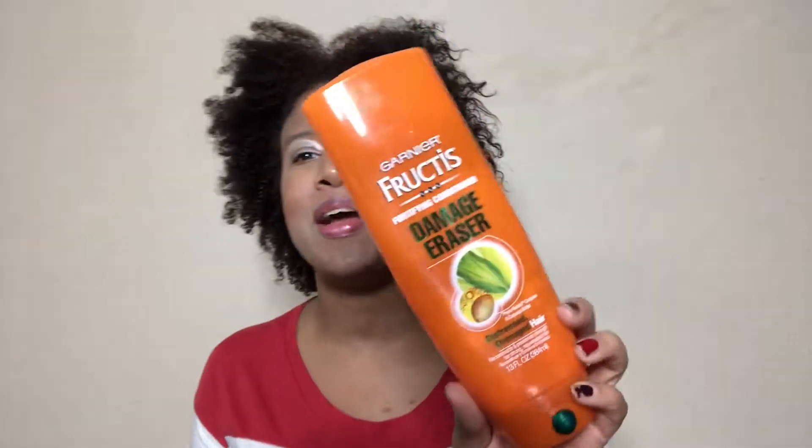I pulled out two things. This is the Garnier Fructis Damage Eraser Conditioner. I like this, but y'all know we're trying to get out of the Garnier Fructis era. I think I have a couple more Garnier Fructis products and then I'm done. Oh, by the way, my voice — I've been kind of sick for like the past week, so this is what's left of my voice.